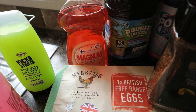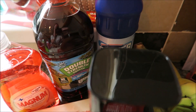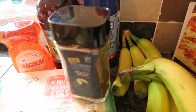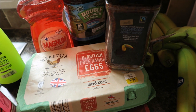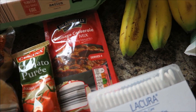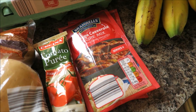Some Magnum pink grapefruit washing up liquid and some double strength squash, and right there is some bleach. I got some Colombian instant coffee, 15 British free-range eggs, and some tomato puree.